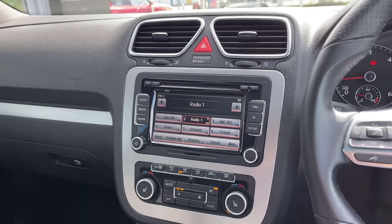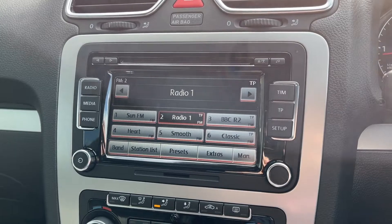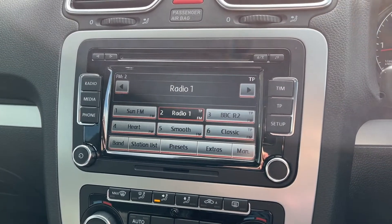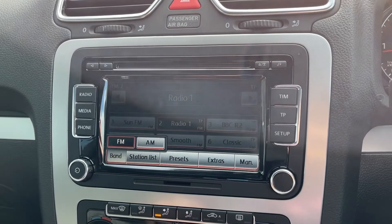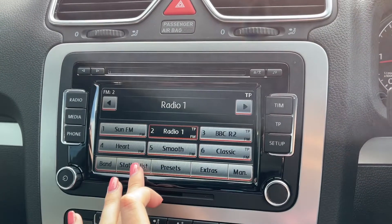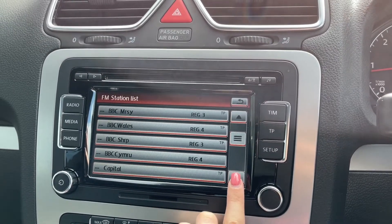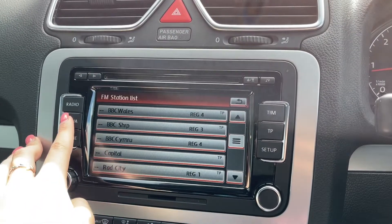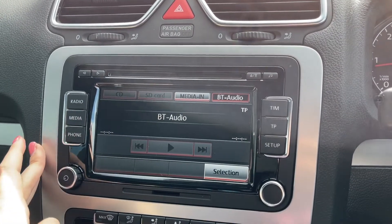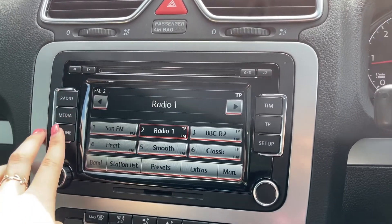Moving over to your media system you've got plenty of features to choose from on here. It is a touch screen so it is super easy to use. In terms of radio you've got access to AM and FM wave bands — you can take a look at the station list and as you can see you've got plenty of preloaded stations to choose from. You can actually save your favourites to make them easier to access. In terms of media you can connect devices via Bluetooth or MediaInn, or you can insert CDs and SD cards as well.